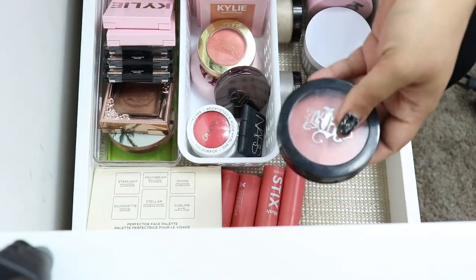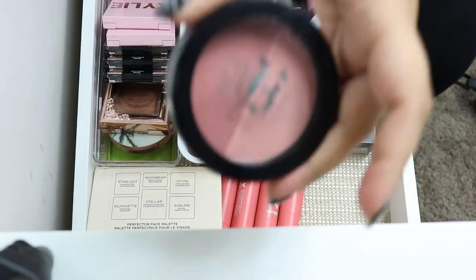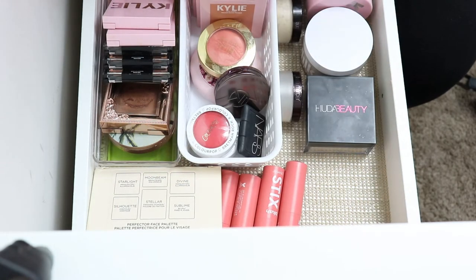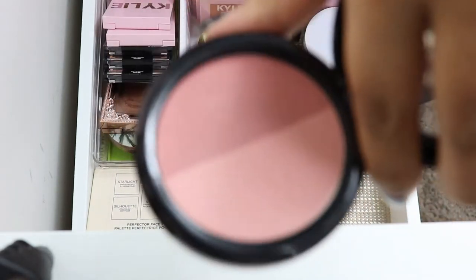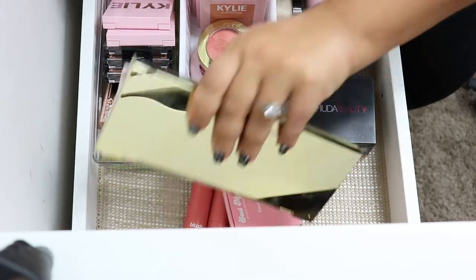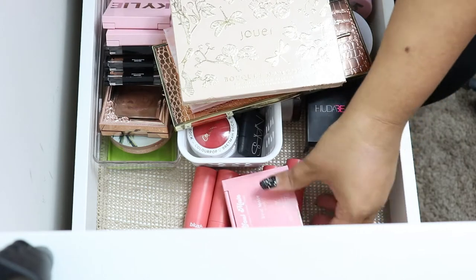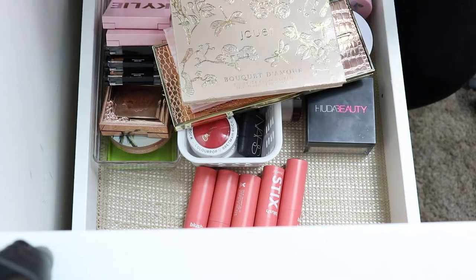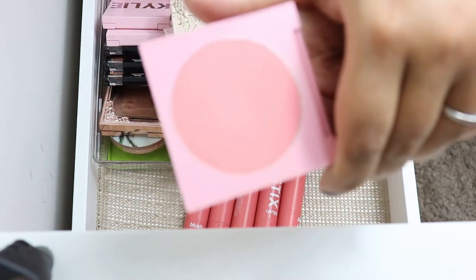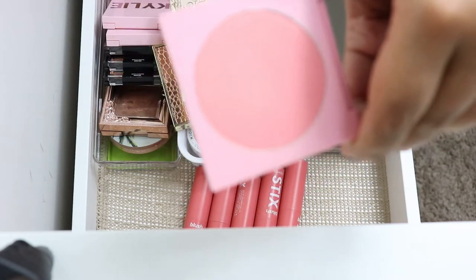Moving back here — it does look like some blushes fell out. This is the Kat Von D dual blush — the Shade and Light blush — and I'm going to go ahead and give that away. I don't really use it; it's pretty but I don't use it. So we're going to go back into the back part here, which is my face palettes. I have tons and tons of face palettes. And we have a blush escaping — this is the Zoella and ColourPop blush, which was okay, not terrible, but I'm going to keep it because I do like the pink color.